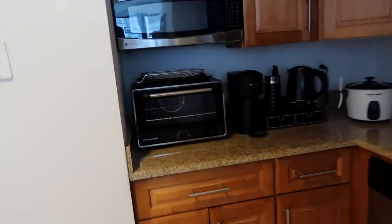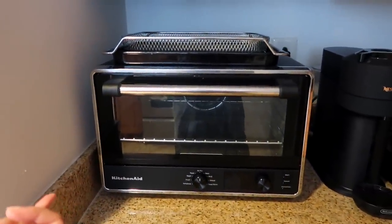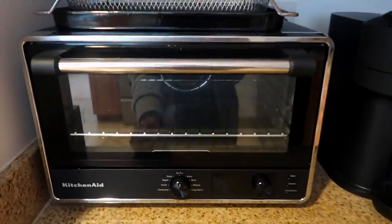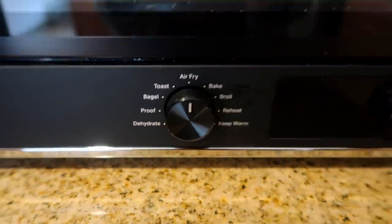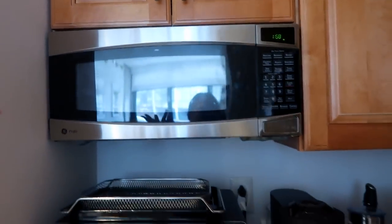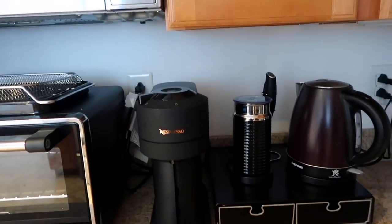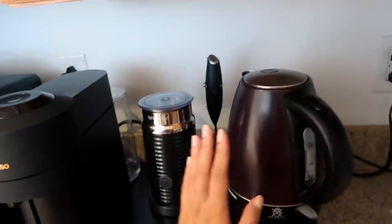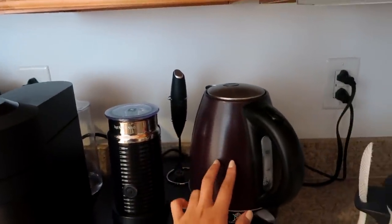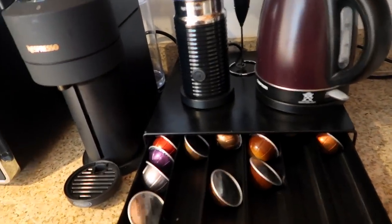Over here we have our KitchenAid toaster oven which we just got from Target — this is the best because it literally does all of these settings and it's just so versatile and amazing. Then we have the microwave which already came with the apartment, the Nespresso which I got for Paula for Christmas — which also came with the little milk frother — and then we have a little kettle, and this is where we put the Nespresso pods and rice cooker.